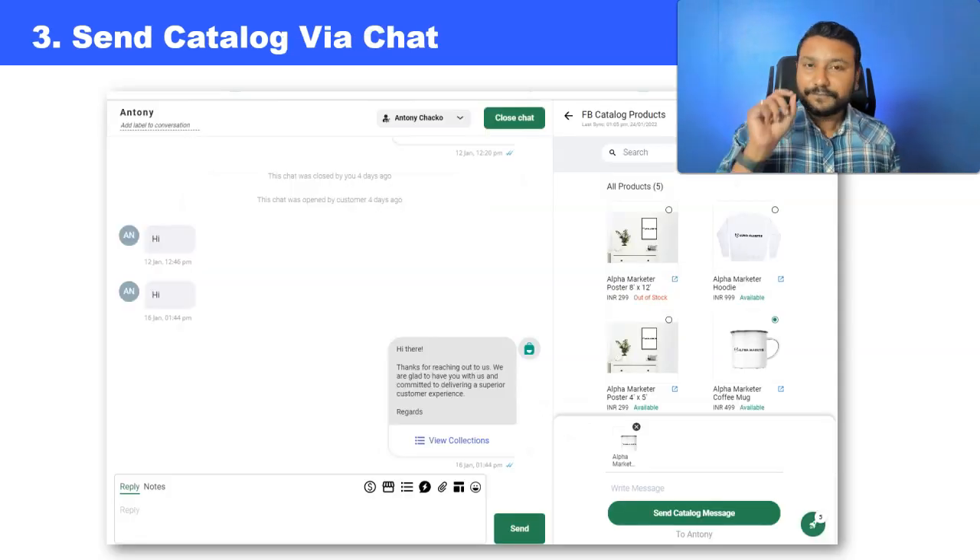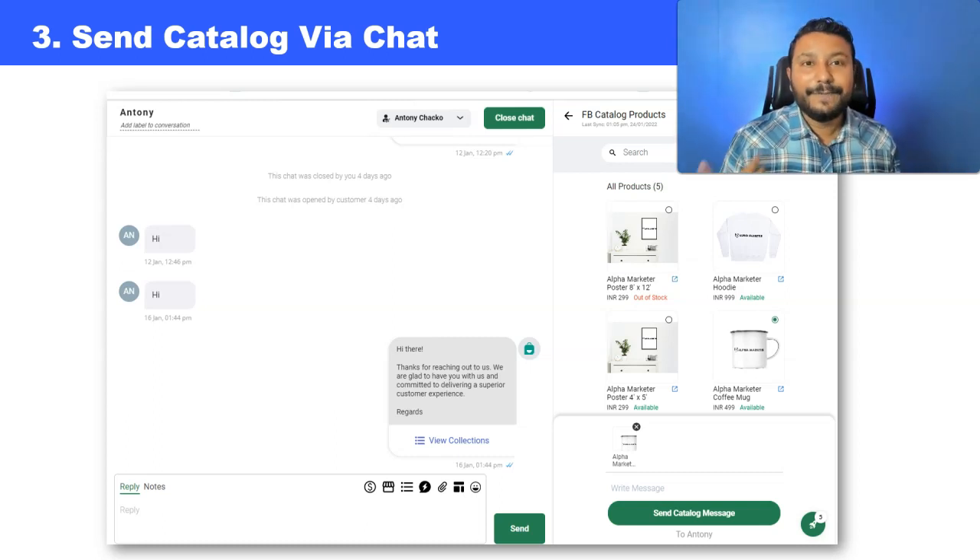Number three, you can send a catalog via chat. This is the chat interface of Interact — when people inquire on your WhatsApp number, your sales team members can actually chat with them. Multiple people can log in and chat with customers, answer questions, and convince them to buy. While this conversation is happening, they can easily pull up products from the catalog and send them directly to the customer, making it easy for the customer to complete the purchase — and this is all possible with the WhatsApp store integration.